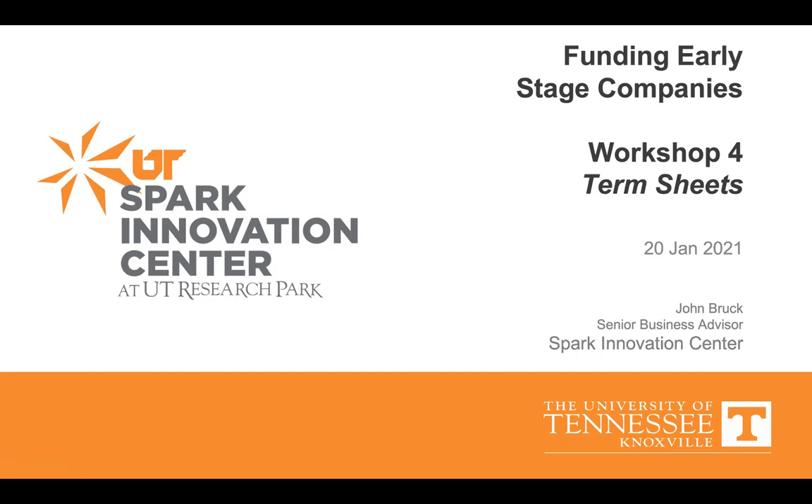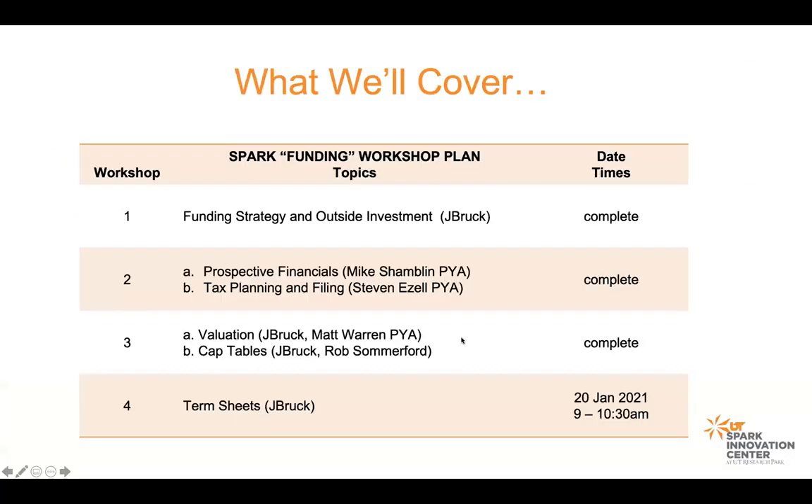So today we're going to talk about term sheets. But before we do, I wanted to do a couple of review steps on valuation. Our first three workshops are complete. We'll take some time at the end of today to go through anything you want to talk about, any questions you may have. Today I want to give you a couple of valuation tools, and then we'll go through the exhilarating topic of term sheets.